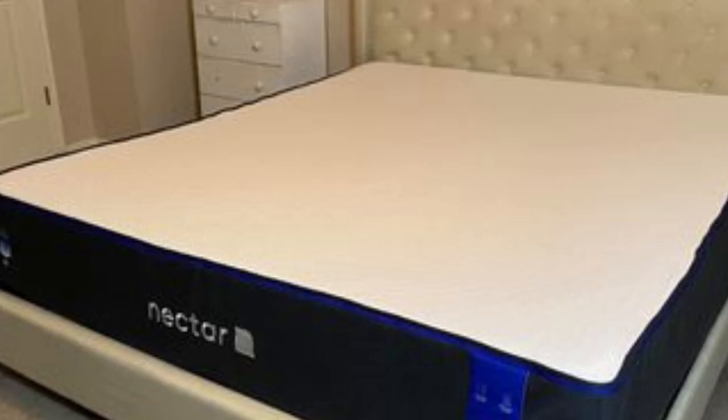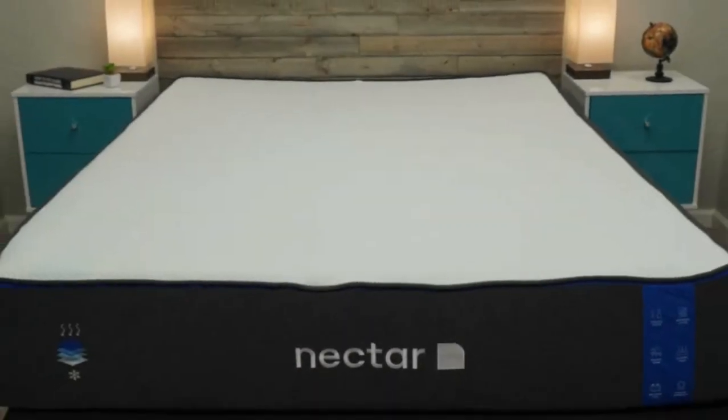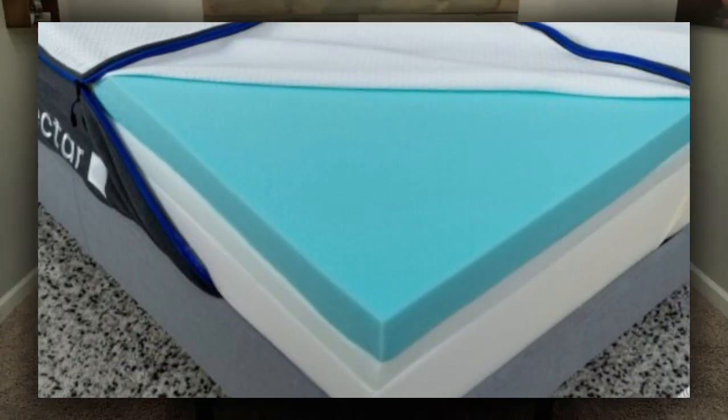Welcome to my channel. Who it's best for: side sleepers, physically active teens, and parents seeking a mattress with a lengthy sleep trial. Highlights.